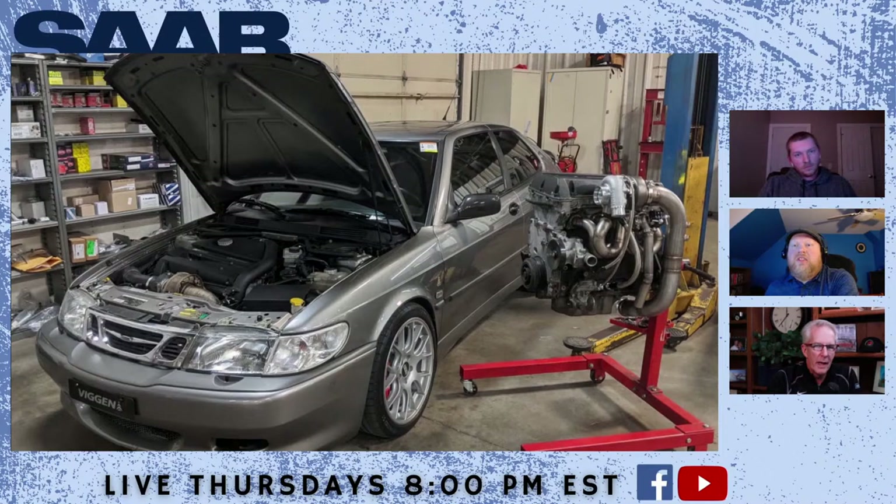How reliable is this car — is it a daily driver for you? I daily this car. I've put 35,000 miles on it since the setup went together. I've had one issue — I caught a bad tank of ethanol and had to have my injectors rebuilt. But otherwise, I drove it to Colorado and back — 4,200 miles in a week, no problem. The air conditioning still works. It's been a fantastic car.